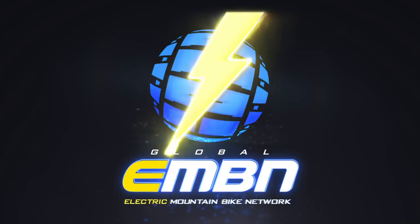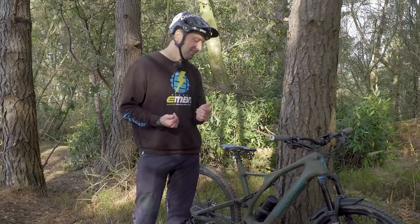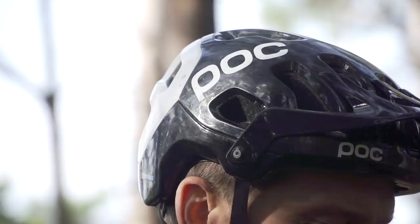Number one on every rider's list should be protecting your head via means of a helmet. There are lots of different options out there and the type of riding you do really dictates that type of helmet choice. For this type of riding and most of my riding, I like to run an open-face helmet. The great thing about an open-face helmet is that you've got lots of ventilation, great vision, and you can easily put eyewear on if needed too.